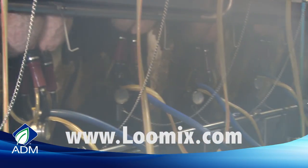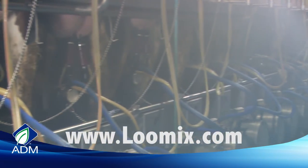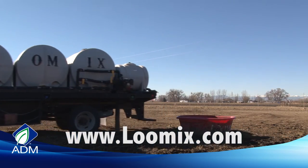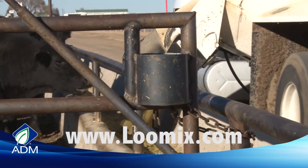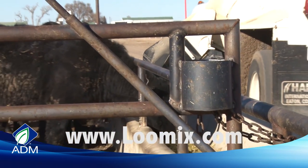Since 1952, Lumix liquid supplements have proven repeatedly to deliver significant results. The convenience and diversity that Lumix offers to the market provides cattlemen viable solutions to maximize performance.